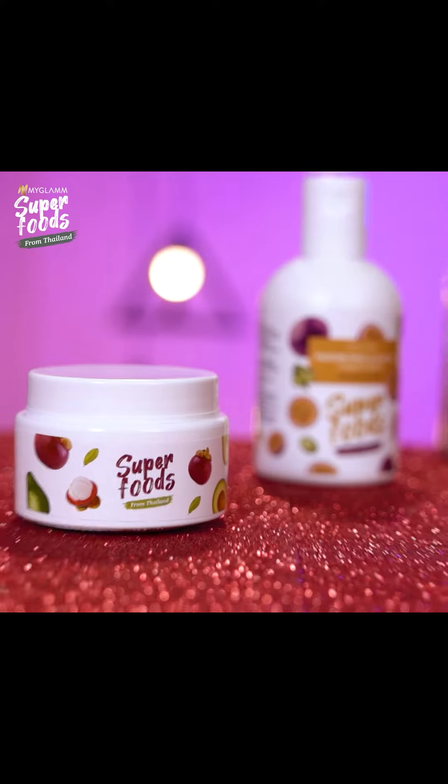Hi guys, I have something super exciting to share with you all. Today I'll be sharing three magic products from my Glam Superfoods range that I have been using to strengthen my hair and keep it smooth and damage-free.